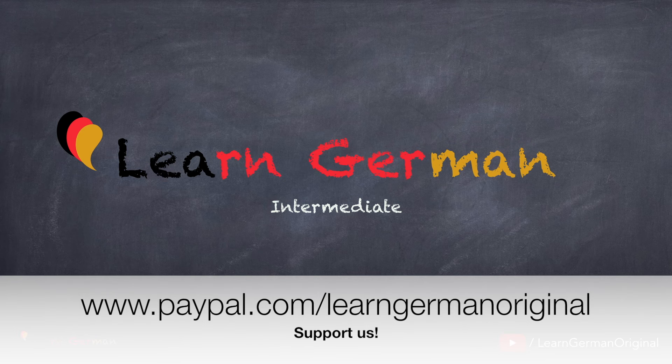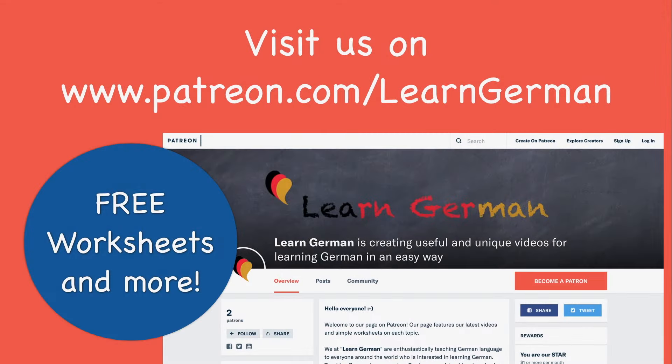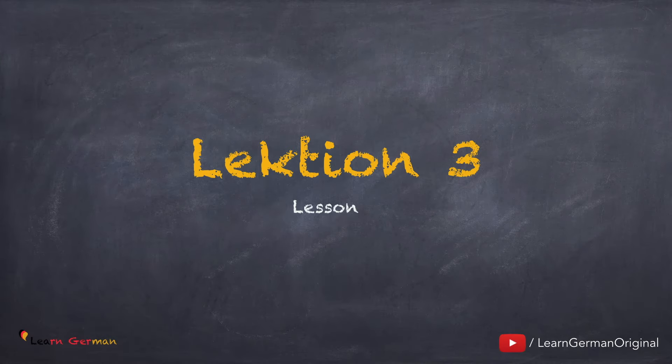In this video, you will be learning some more separable prefixes with their meanings. To practice what you learned today, you can download a free worksheet from our page on patreon.com. Fangen wir an.